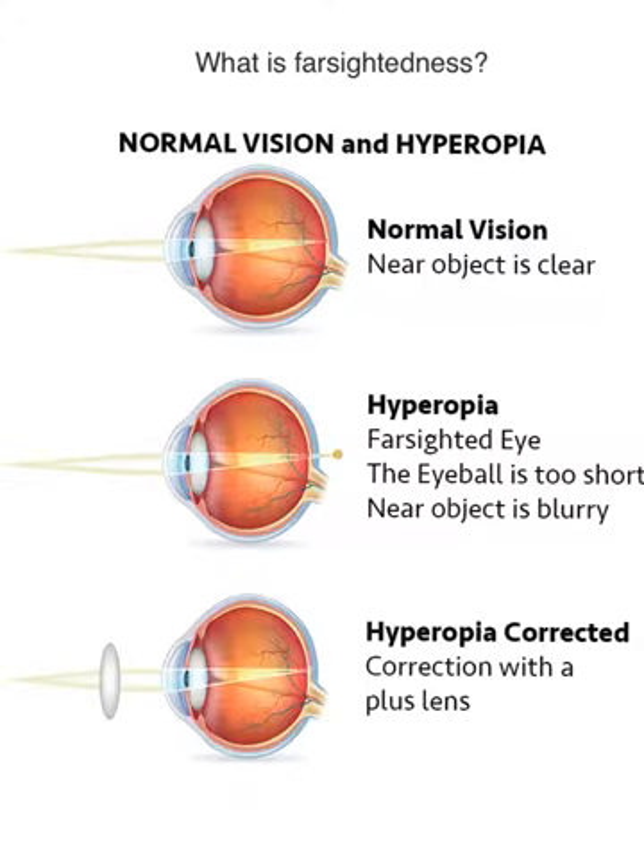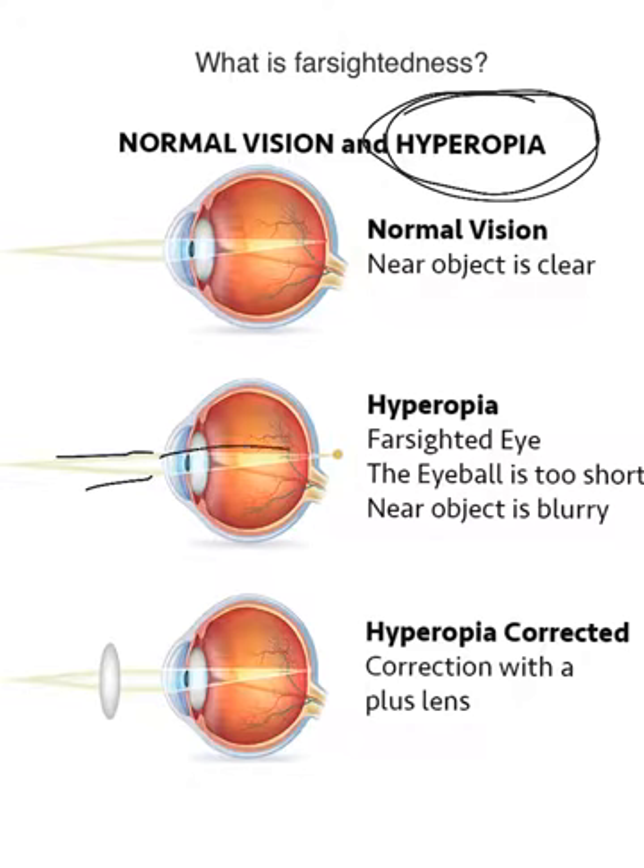This video is about what is farsightedness. Farsightedness is also known as hyperopia. In a person who is farsighted, light comes into the eye and gets refracted to a point that's beyond the retina. This is because the eyeball is too short or the cornea is too flat.